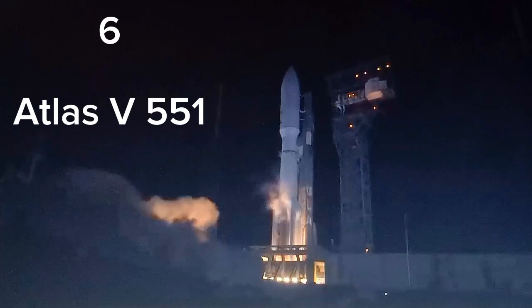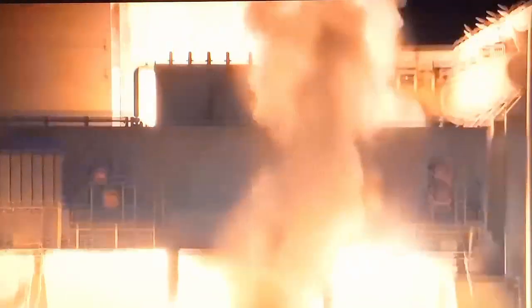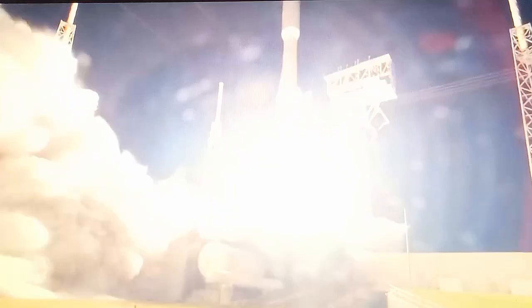And we have liftoff of the United Launch Alliance Atlas V rocket with the STP-3 mission for the United States Space Force. Vehicle has cleared the tower and is beginning the pitch over program, and the RD-180 is throttling down slightly as expected. Engine response looks good.